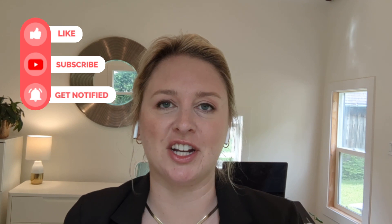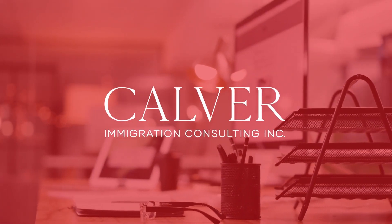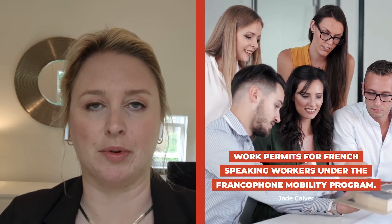Hi everyone, my name is Jade Calver. I own and operate Calver Immigration Consulting Inc. We're a full-service Canadian immigration firm located in Ontario, Canada. Today I'll be talking about work permits for French speakers under the Francophone Mobility Program.